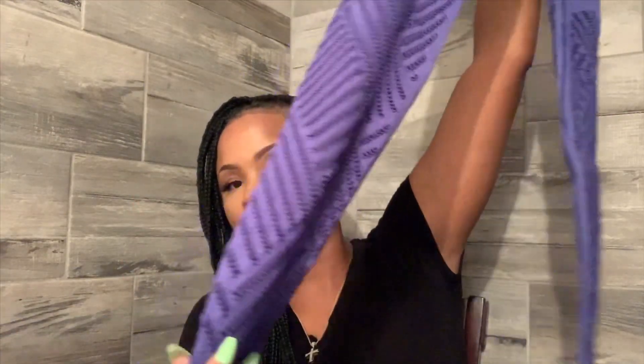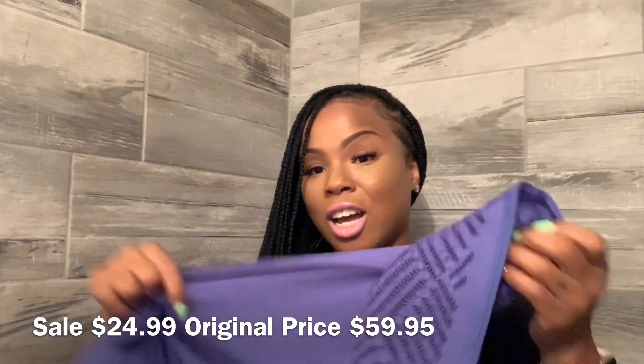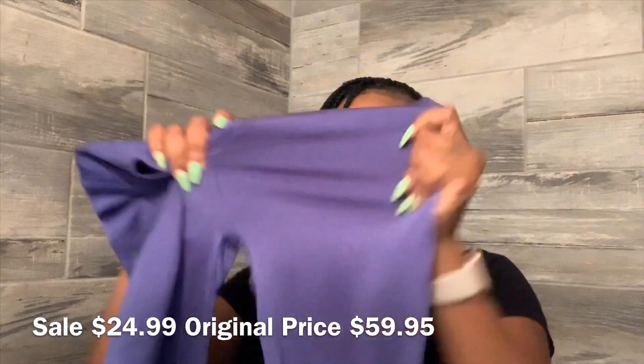Here are the seamless leggings I ordered to match. They are so cute — I love this detailing. They are pretty thick, and let me tell y'all, Victoria's Secret has the best leggings. Victoria's Secret Sport and Victoria's Secret Pink have the best ultimate leggings — they're not see-through, they're thick, durable, and they're gonna last you a long time. There's so much stretch in them — very stretchy.